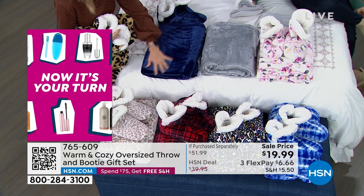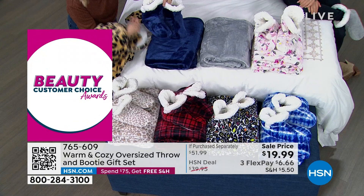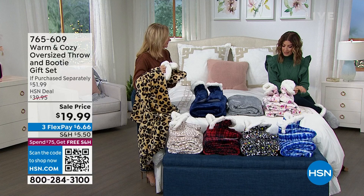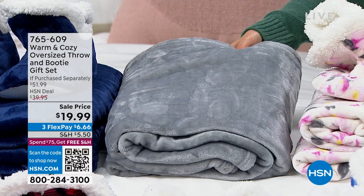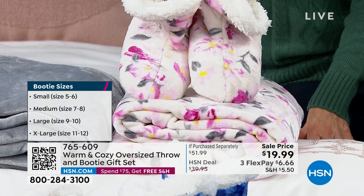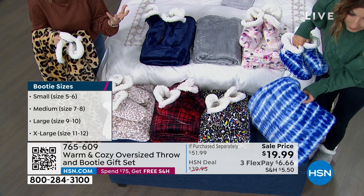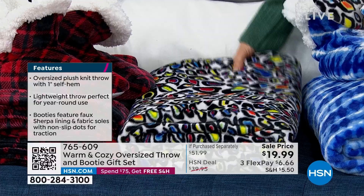Quick update: in navy we have small and medium only for the booties, but everyone gets a throw. Even if the booties don't fit you can gift or donate them. Small is shoe size 5-6, medium 7-8, large 9-10, extra large 11-12. We have gray — last call. We have the floral, our first year doing a floral and it's been very popular — soft gray with blue shibori at the front, like a Japanese tie-dye pattern in crisp blue and white.